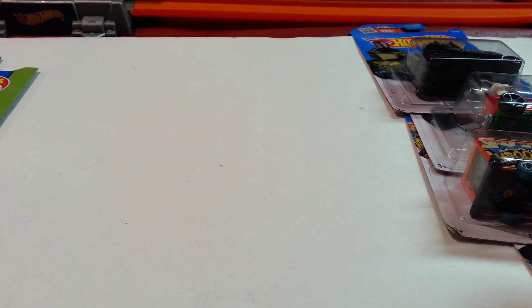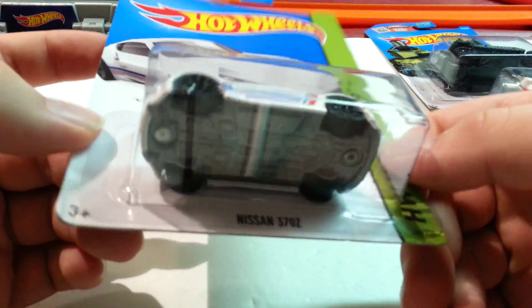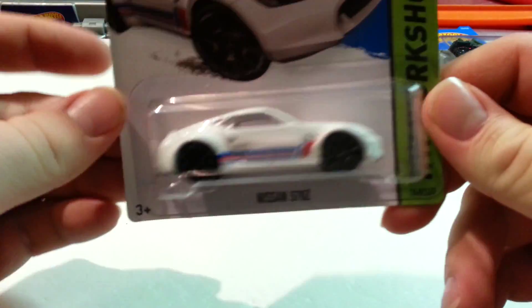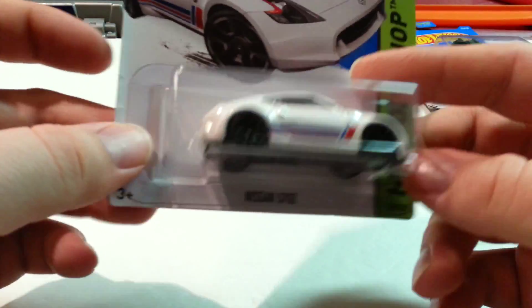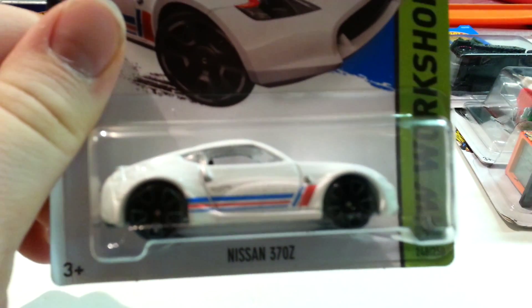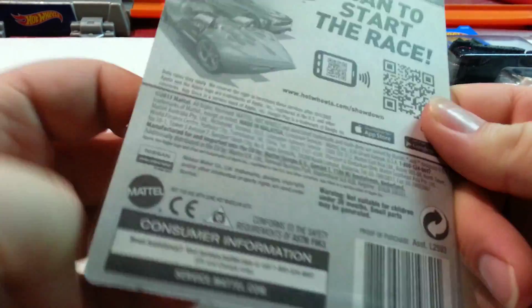We'll start off with the stuff I bought from Walgreens and then we'll make our way to the end of the week. I bought this on Sunday — it's a Nissan 370Z from 2015. This is one that I skipped over originally but I saw it again. They had it on the pegs, on the little side shelf that they have. They didn't really get anything new; most of the stuff was kind of old. I picked this up mainly because I like the white color — looks real nice, kind of cleaner. It's from A-Case.